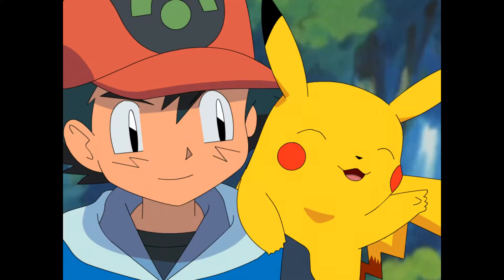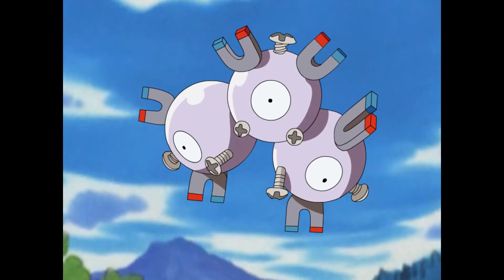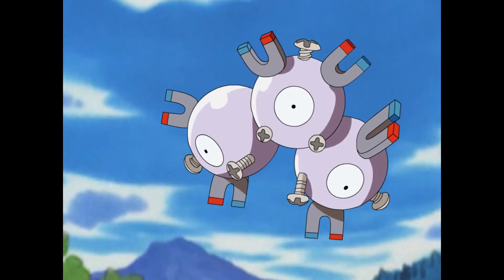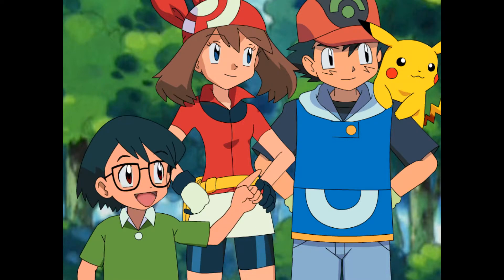What is it, Pikachu? Whoa, look at that! Magneton! Whoa! Magneton! So cool! That's Magneton!